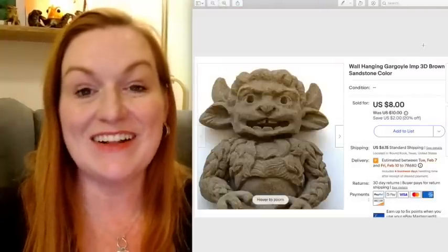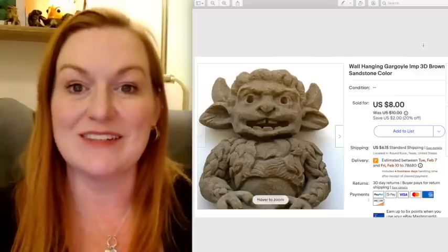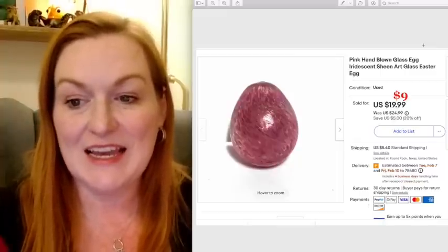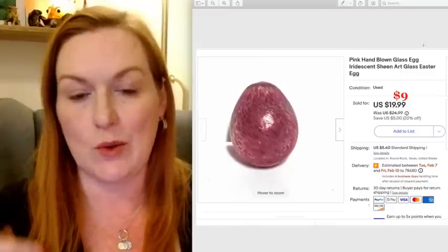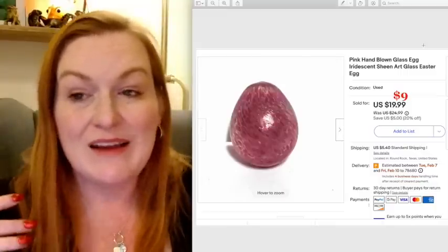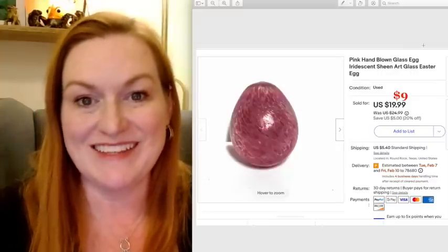This cute little wall hanging gargoyle sold for $8. I spent 75 cents on this at a garage sale. Next up is this pink hand-blown glass egg — I took an offer of $9. I've been taking a lot of offers lately on things because it's been slow, whether it's recession or just January, I don't know. But it's good for me to keep my inventory moving, so I was happy to take an offer on this.